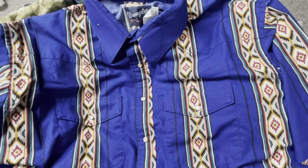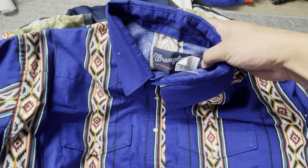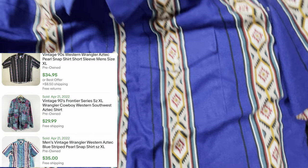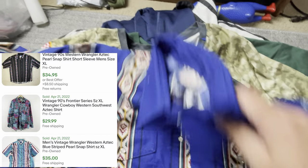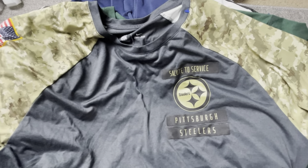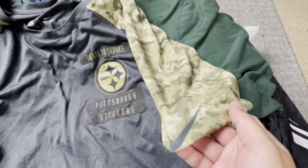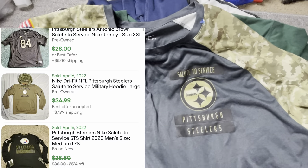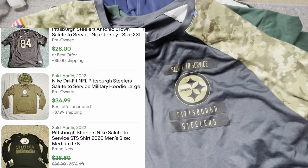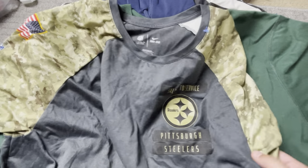Here's a bolo to look out for: vintage Wrangler shirts with nice prints — this one has a nice Aztec print — so really cool, keep an eye out for those, they go for pretty good money. Then we've got this Salute the Service Pittsburgh Steelers Nike shirt. Salute the Service stuff does very well, especially if you can find the hoodies and jackets. Shirts even do good — at least $15 to $20, low end.